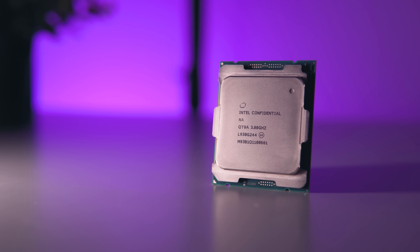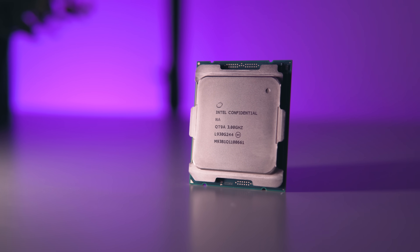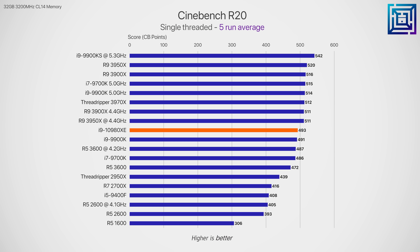Let's jump into production workload benchmarks and see how performance and value stack up against the $750 16-core Ryzen 3950X. In Cinebench R20 with all cores enabled, the Ryzen 3950X is 5.5% faster than the 10980XE at stock, and when both are overclocked to 4.4 gigahertz, the 3950X maintains a 3% lead. I did have some issues overclocking the 10980XE — even at 4.4 gigahertz and 1.2 volts, the system would frequently restart. Moving to a single thread, the 10980XE is about on par with the 9900K, but the cheaper 3950X is still faster by a 5% margin.